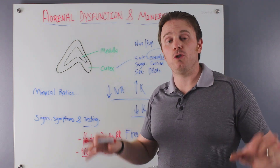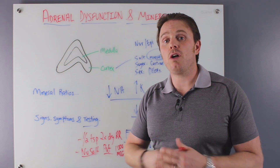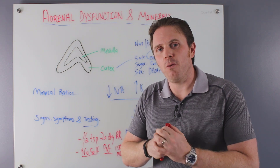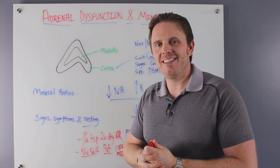Hope this helps. If you have any adrenal issues or symptoms of fatigue or energy problems, click down below to schedule a consult with myself or my colleagues — we can dive in deeper and go over what the next step would be. Hopefully you found this video helpful. Make sure you hit the subscribe button and like, and you guys have a phenomenal day. Take care.